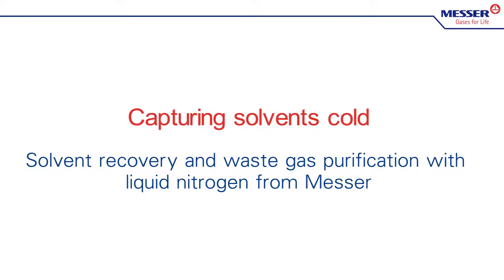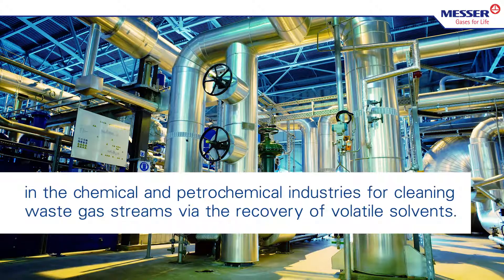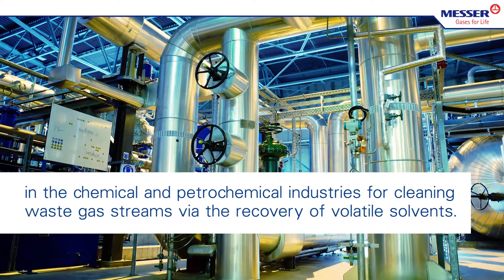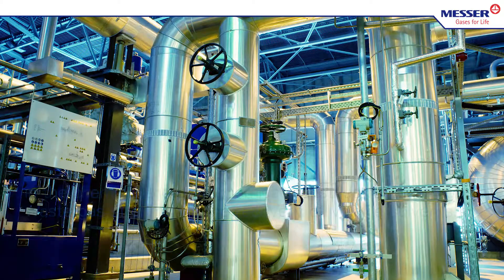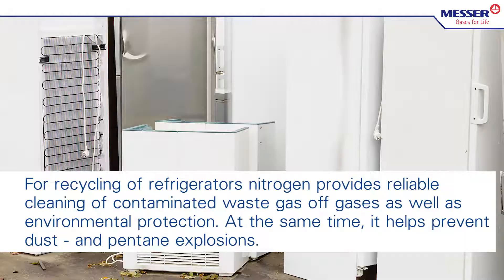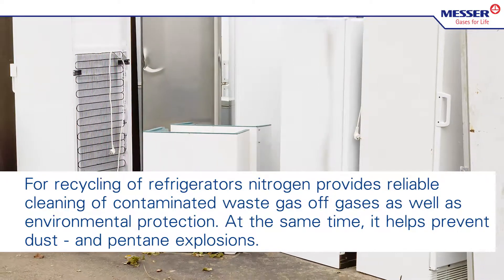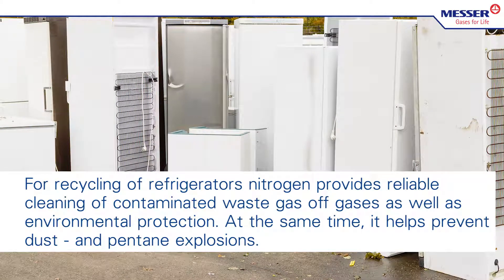Solvent recovery and waste gas purification with liquid nitrogen from MESA. Liquid nitrogen is used in the chemical and petrochemical industries for cleaning waste gas streams via the recovery of volatile solvents. For recycling of refrigerators, nitrogen provides reliable cleaning of contaminated waste gas and off-gases, as well as environmental protection. At the same time, it helps prevent dust and pentane explosions.